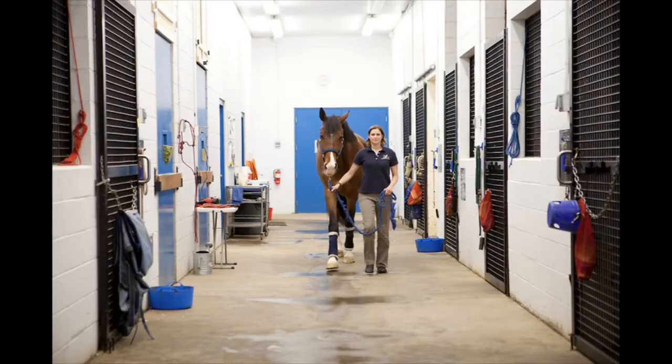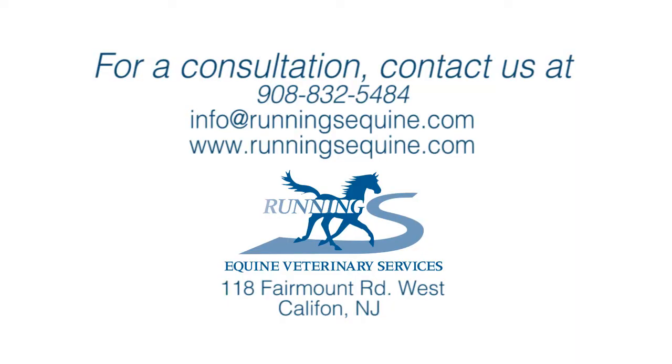Laparoscopy is most commonly employed for cryptorchid surgery, ovariectomies, umbilical remnant infections in foals, and abdominal exploration and intestinal biopsies, to name a few. Running S Equine would like to thank Les Meadowcroft of VetOvation and Aesculap USA for their support, materials, and expertise.